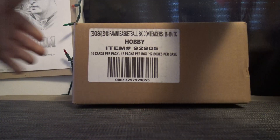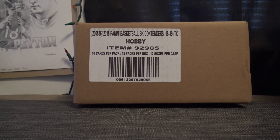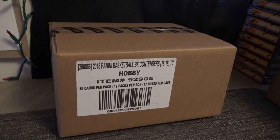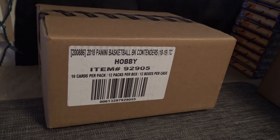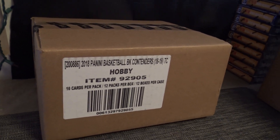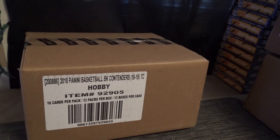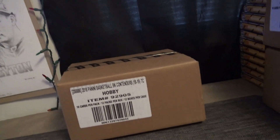Alright, here we go guys, we're gonna do a Contenders basketball numbers break. It did come in — I was just showing people the live feed. The tracking number shows it was in Greensboro, which is like an hour and a half from here on December 22nd. The only thing I can think is they were bogged down with packages they needed to get out by Christmas, and they knew this wasn't one so they just left it behind.